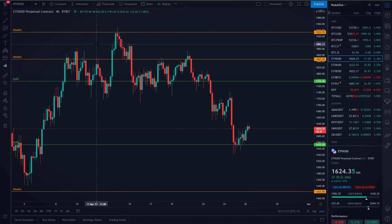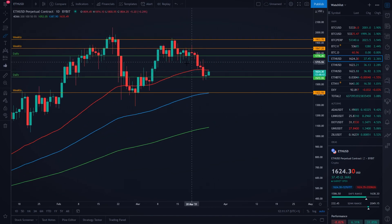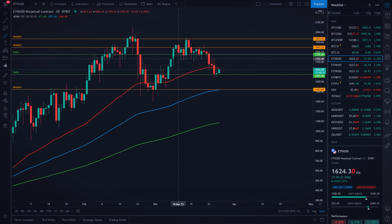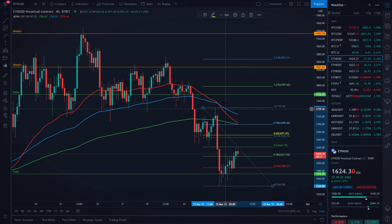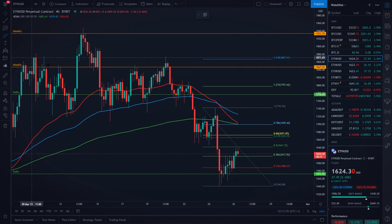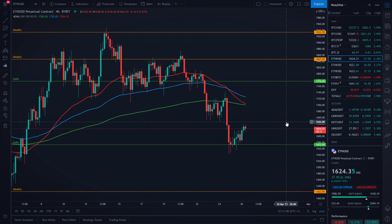Also right now, if you go on the daily time frame, you are going to see that we also have our very important 50 exponential moving average on the daily time frame at the moment acting as our resistance level. But in my opinion, this 50 EMA on the daily is actually not that important — yes, it is acting as our resistance level, but it's actually not aligning with any of the Fibonacci retracement tools. And because of that, in my opinion we actually have a much more important resistance level at our exponential moving averages — $1,700 USD, maybe even a little bit lower around $1,640 USD here on the Ethereum price.